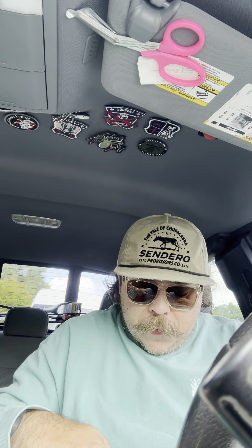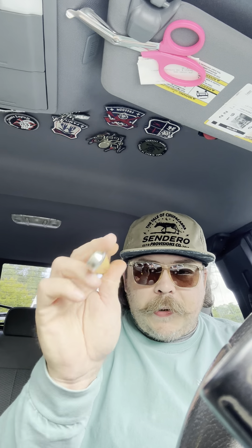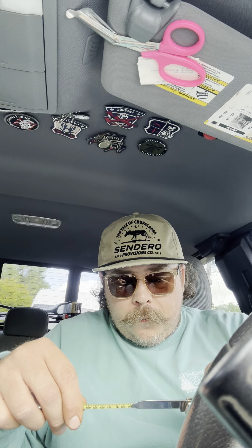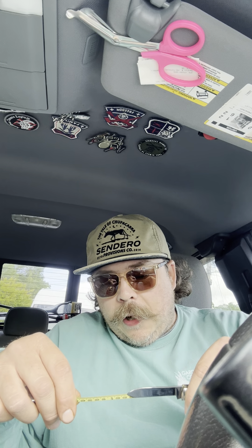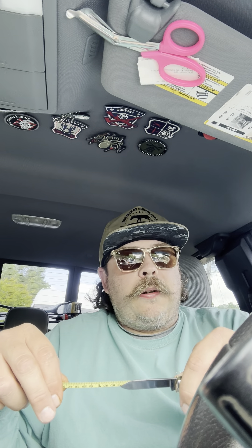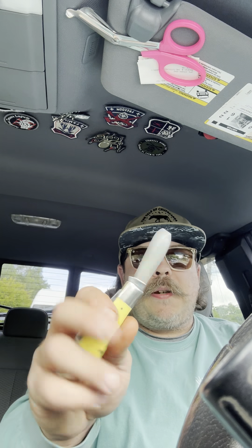We've got a cutting edge of 2 and 3/4 on the jackknife here. It does good — it's not terrible. And on this pen blade, we're going to call that 2 and 1/8, with the cutting edge on the pen blade right at 2 and 1/4. So this thing's a bruiser, man. This has got a bigger blade on it than a lot of those smaller pocket knives that manufacturers put out. I'm digging it.